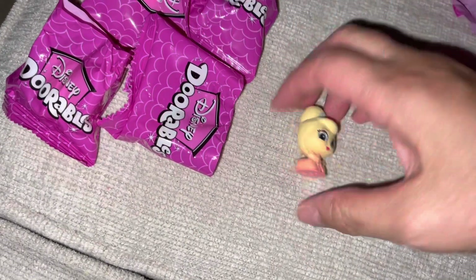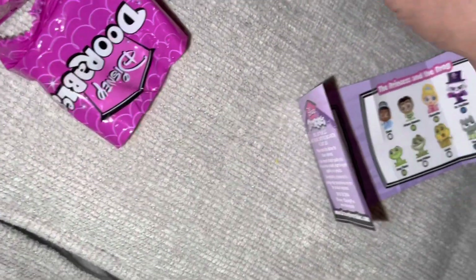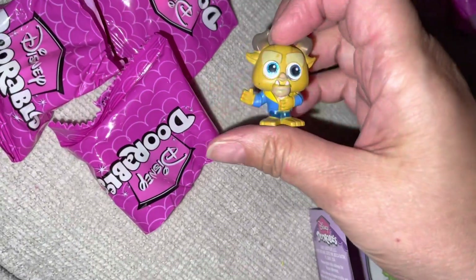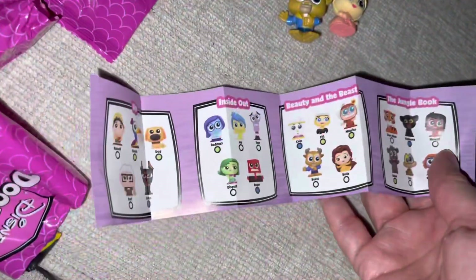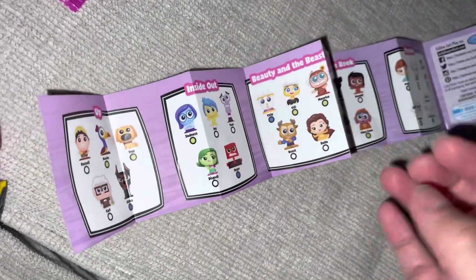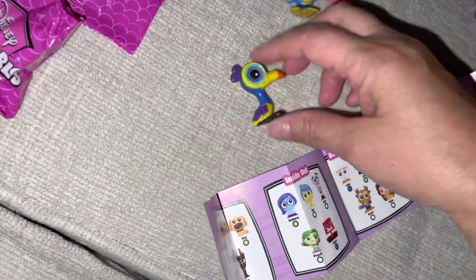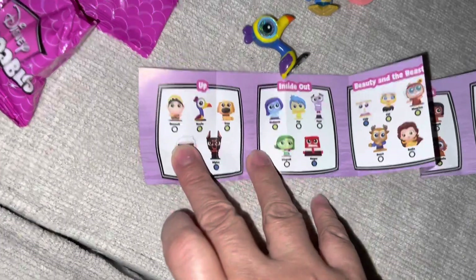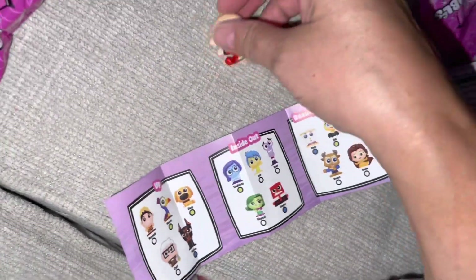Oh! She's from Tiana — okay. Let's see who else we got. Oh, I got the Prince! I don't have him, so that's perfect. Who else is in Beauty and the Beast for me to get? I think I have Belle already, and that's actually it. Let's see who else we get here. Oh, I have this one already — this is from Up. Kevin!